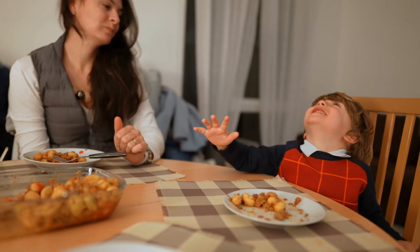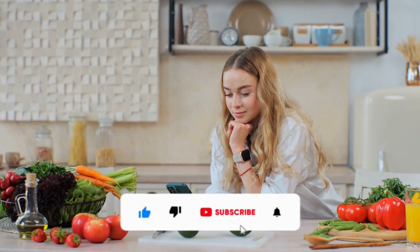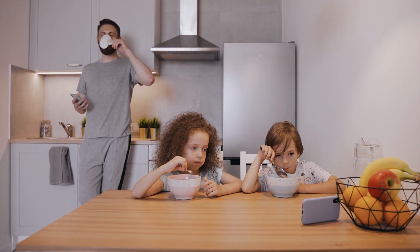That's it for today. If you enjoyed this video, make sure to hit that subscribe button and don't forget to give this video a thumbs up. Let us know your opinions in the comments below. Thanks for watching, and we'll see you in the next video.